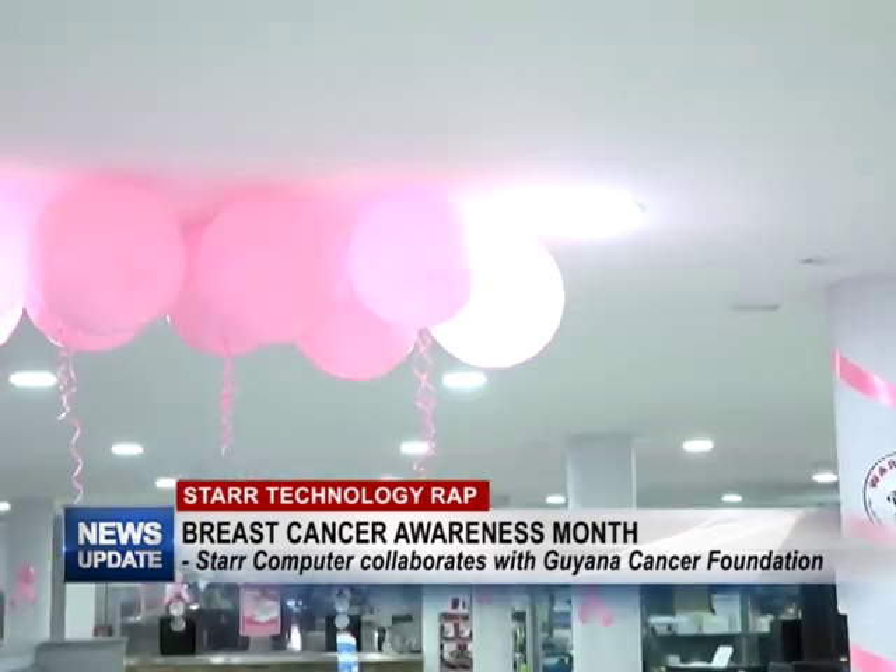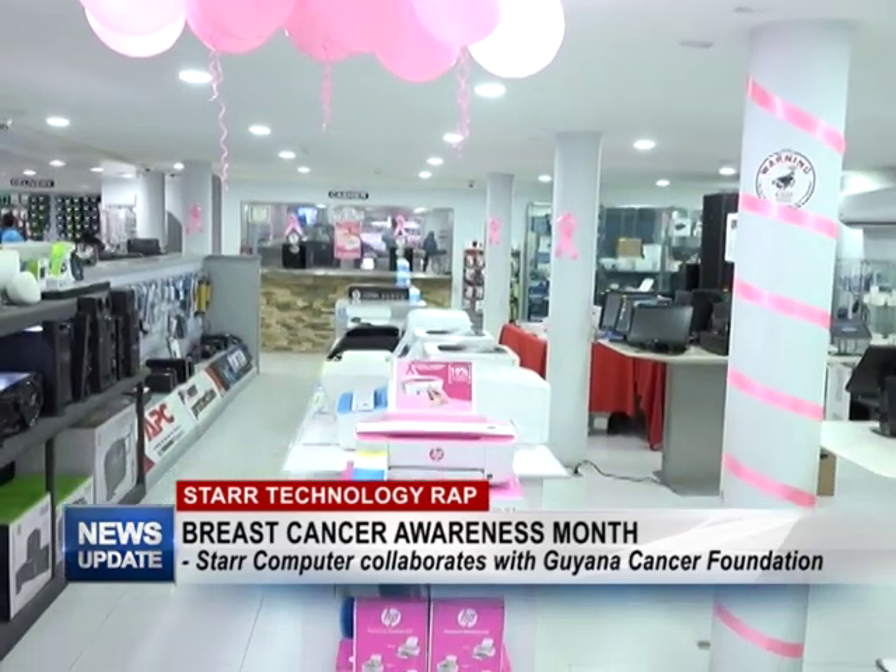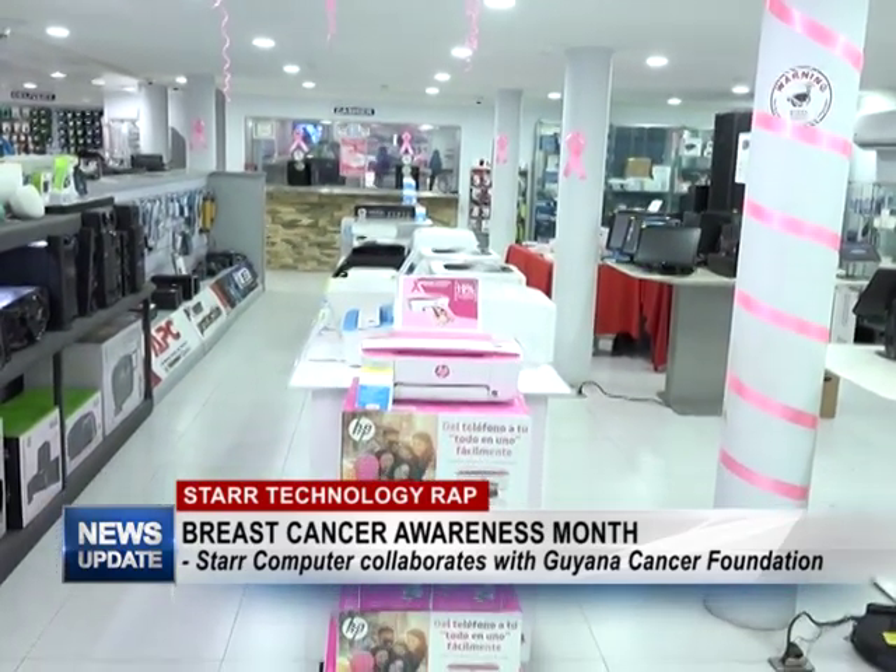Penny is going to tell us a bit more about this donation. October is known as Breast Cancer Awareness Month, and this is a campaign to increase awareness of this disease. Star Computers has joined the awareness campaign, and we want to donate 10% of every purchase of this printer to the Ghana Cancer Foundation.